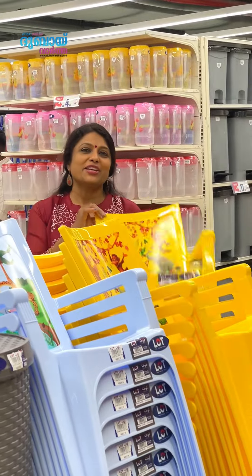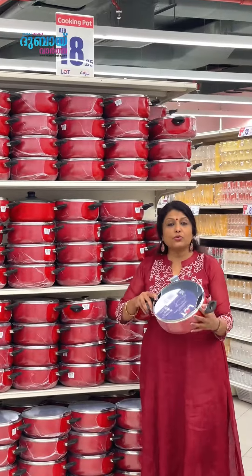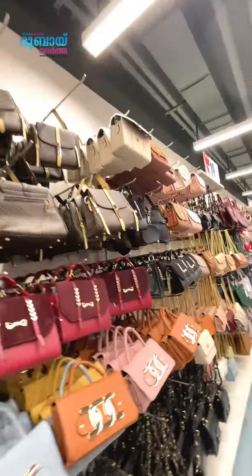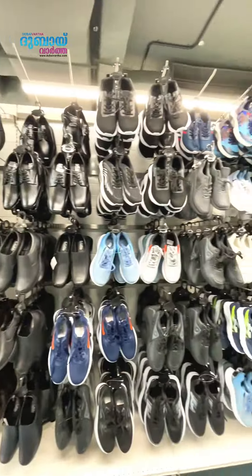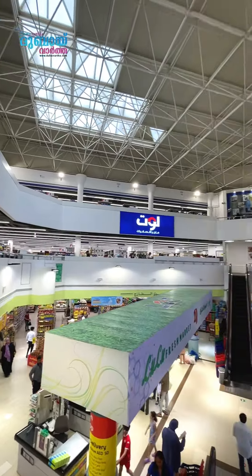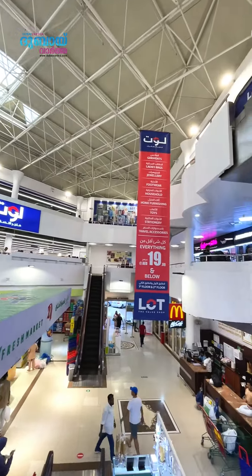This baby chair is 9 dirhams. There's a non-stick cooking pot with a glass lid for 18 dirhams. The store has garments, ladies' bags, jewelry, footwear, household, home furnishing, toys, stationery, and travel accessories — everything you want to buy.